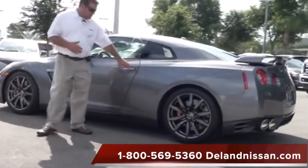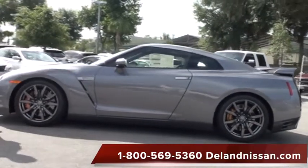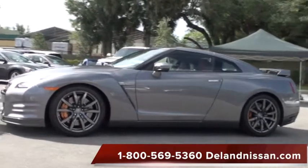This particular GT-R also has the intelligent key feature, which allows us to lock, unlock, and start the vehicle without the use of an actual key. We simply have a key fob that's provided by Nissan — a great convenience to have.